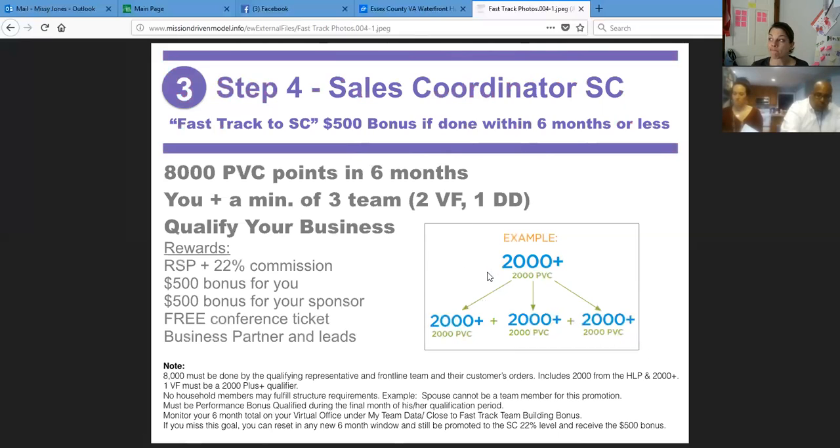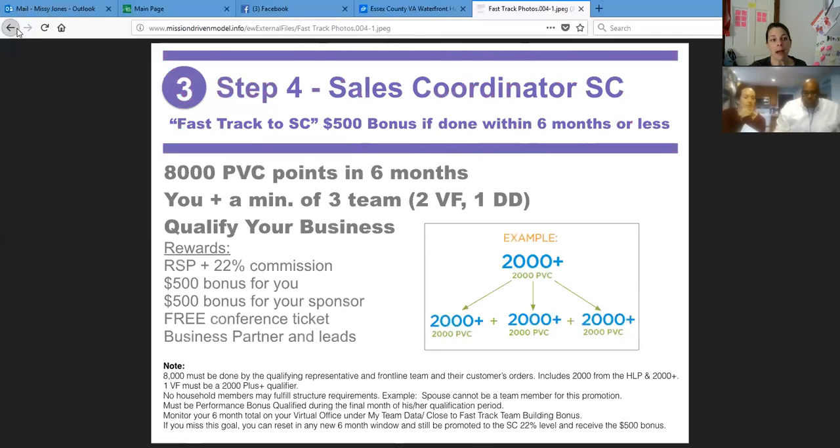I've probably had about six to ten leads, and I've only been a sales coordinator for — I got sales coordinator in about three months. In August it'll be two years, so I've been getting leads for about a year and a half. It's awesome.